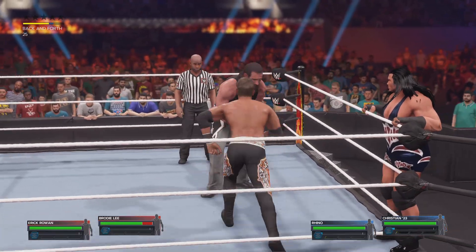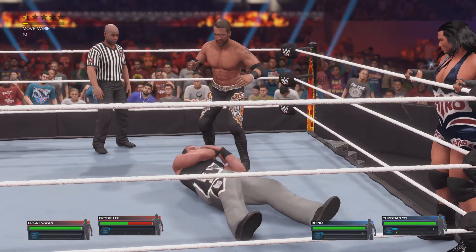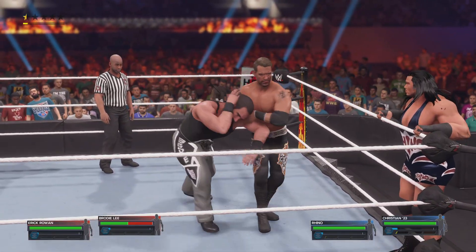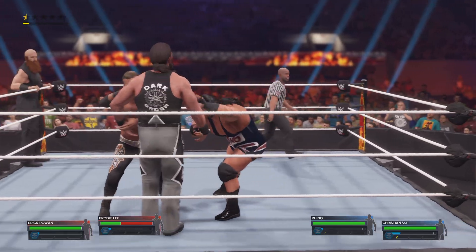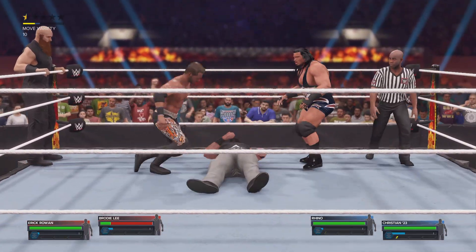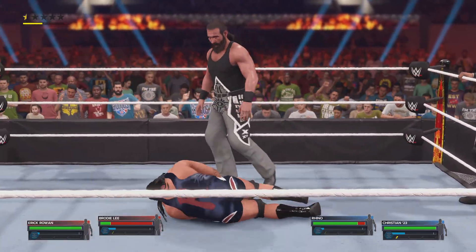Able to get the advantage here. It's incredible — the inventiveness we are seeing on display here. Tag made. Whips across the ring, double shoulder block. When you see a unit as aligned as they are, it's really incredible.